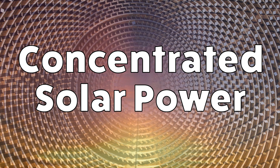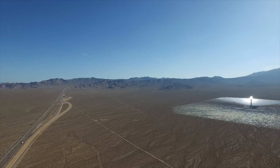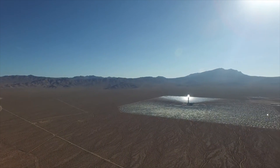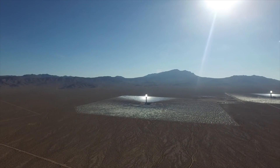Solar energy is the most abundant renewable resource on Earth and is expected to contribute strongly to the future global energy mix. Due to massive cost reductions, electricity from photovoltaics, or PV, already represents one of the lowest cost options under favourable solar conditions.